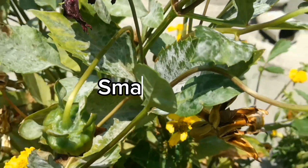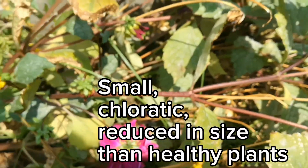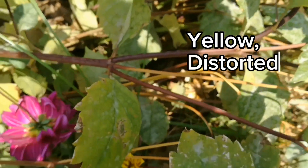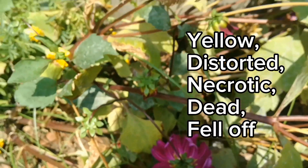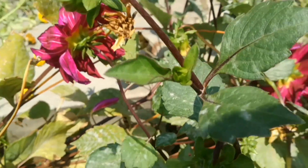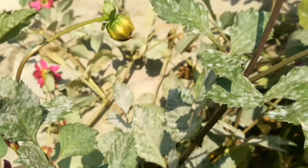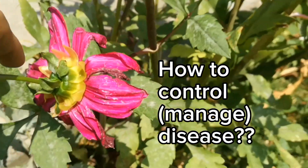Severely affected plants had small chlorotic leaves and reduced size compared to healthy ones. Infected leaves turned yellow, distorted, necrotic, died and eventually fell off. Infection was severe and resulted in the death of some plants.